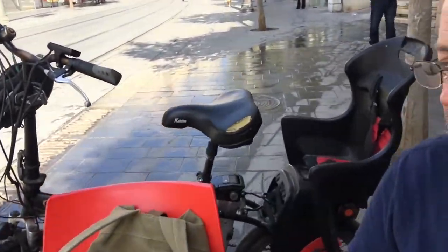Hey friends, just a quick update here. I'm sitting here on Jaffa Street, or Yaffo Street. I got some coffees, and this is the bike — the electric bike.